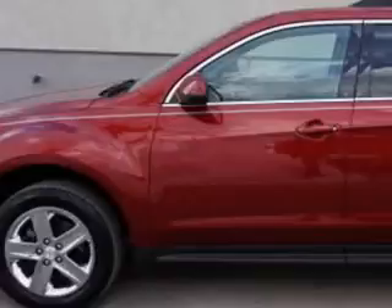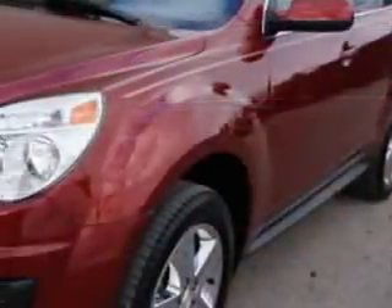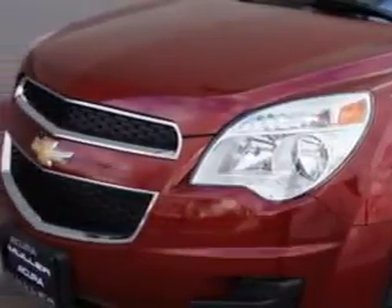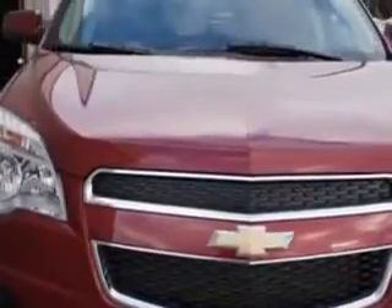Check out this crystal red tint coat 2012 Chevrolet Equinox crossover, equipped with a four-cylinder engine and an automatic transmission. Enjoy an exceptional 32 miles to the gallon on this great SUV.